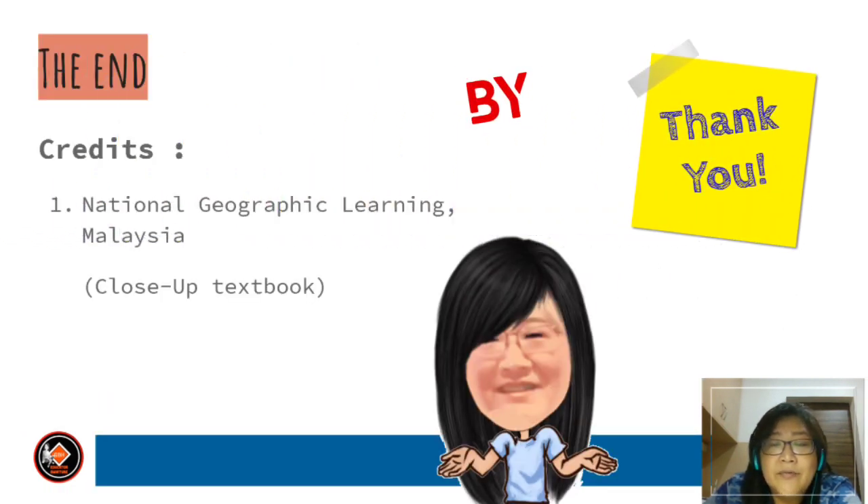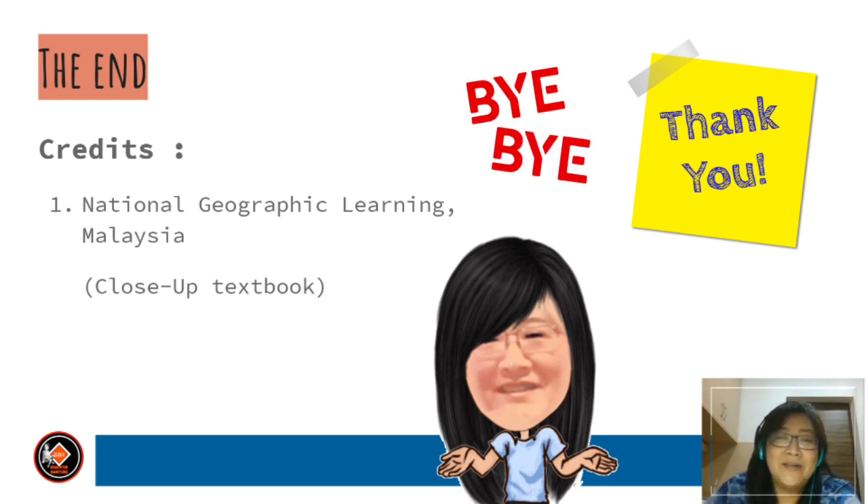That's all — we have reached the end of the lesson for today. Thank you very much for watching. I hope to see you in another English language lesson. That's all, I'm signing off. I'm Madam Gun, your teacher. Bye bye.